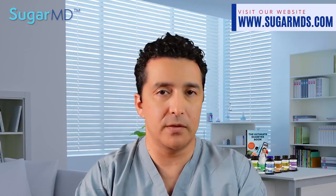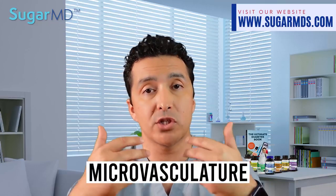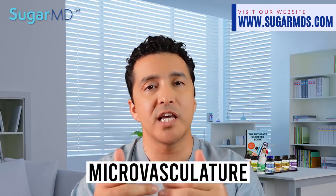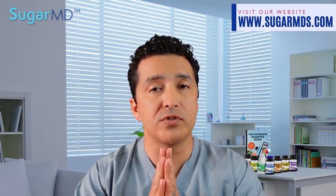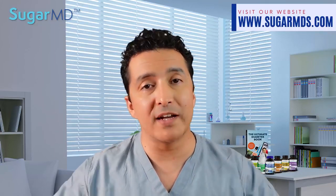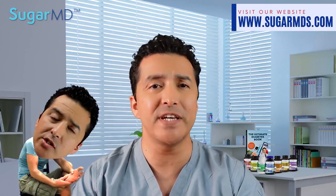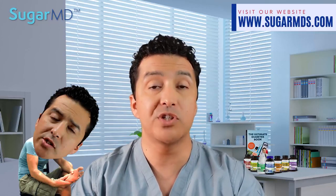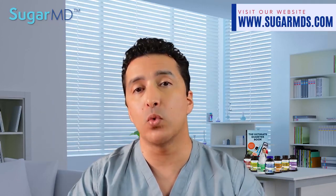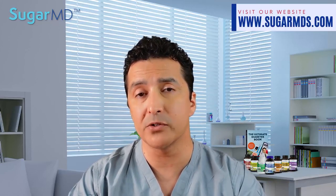Diabetic neuropathy especially impairs the function of the microvasculature — the tiny blood vessels in the extremities — as well as the ability of nerves to carry messages to the brain. This pathological blood vessel damage causes numbness and painful tingling in the feet and hands, which can lead to pain, and in worst-case scenarios, unfortunately, amputation of the lower extremities.